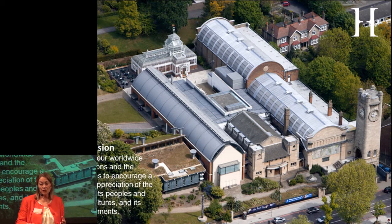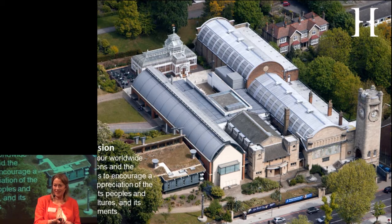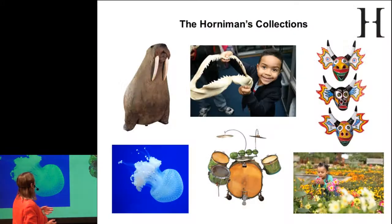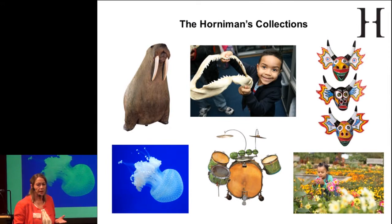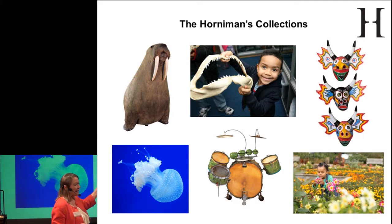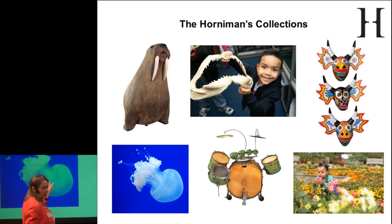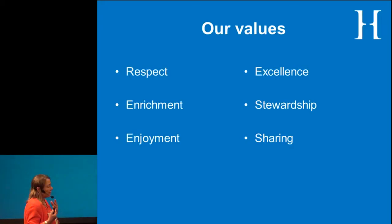The museum was founded by Frederick Horniman, a great tea trader. His collections from around the world were brought in by soldiers and missionaries and bought from the big exhibitions that existed from about the 1880s to the First World War — he was a classic Victorian collector. The collections still reflect those areas: musical instruments, natural history, world cultures. He also gave the gardens, and we have an aquarium. All the same threads are there from the founding collections.